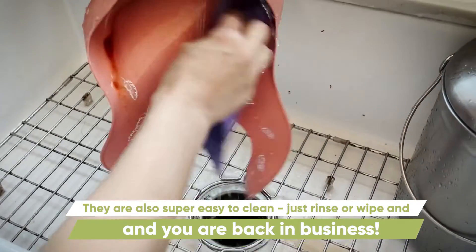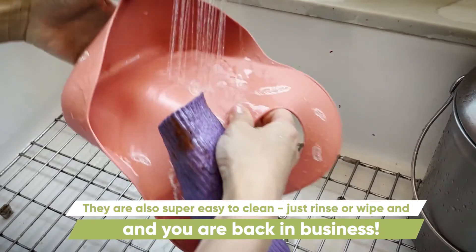They are also super easy to clean. Just rinse or wipe and you are back in business.